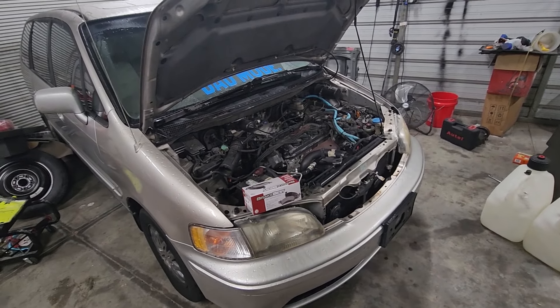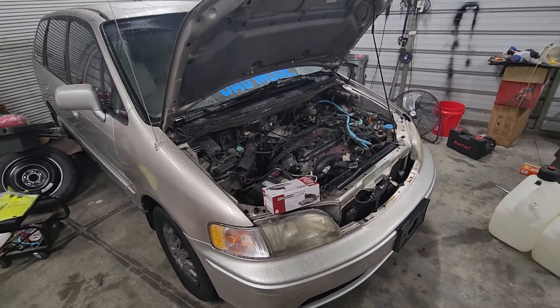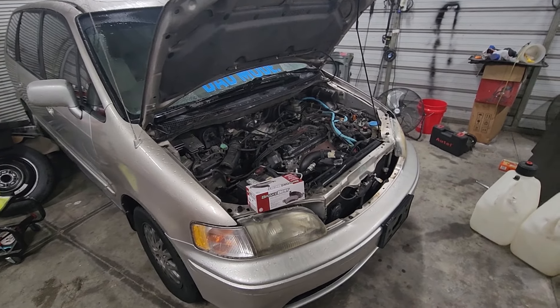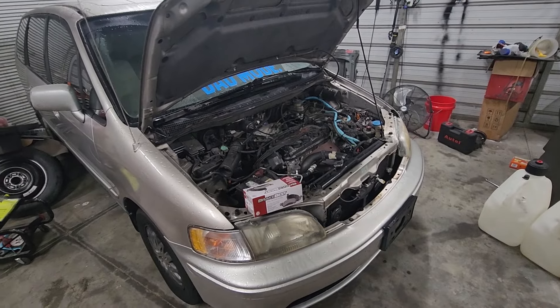Let's go ahead and get this thing jacked up — smack the like button because we are back in the shop. Let's get the wheels pulled off and see about getting these brakes and stuff done.